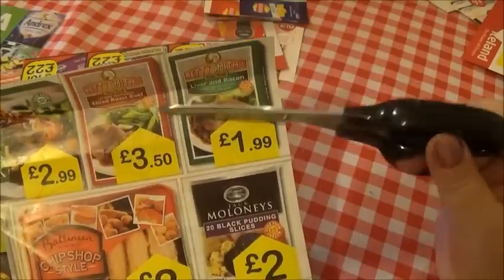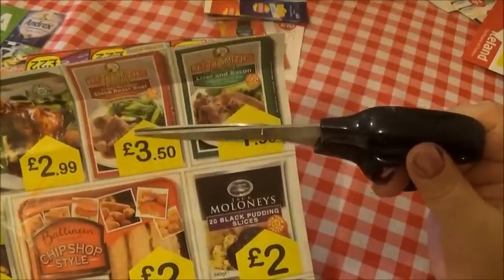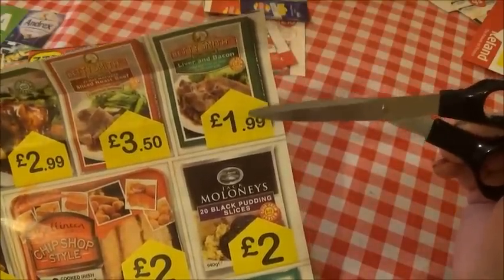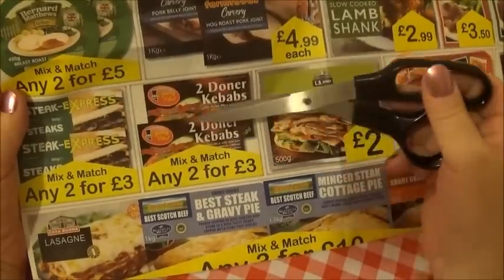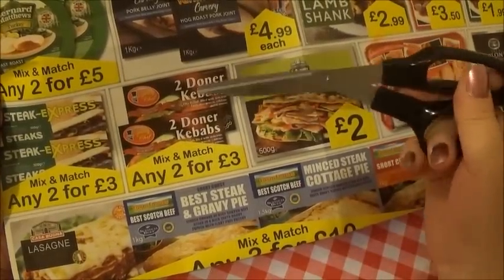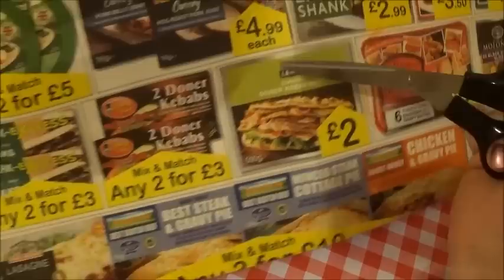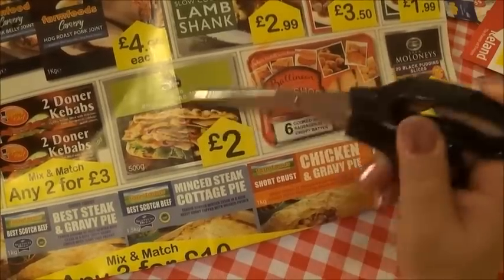And then you have these here - these are pre-cooked so you just microwave them. It's Betty Smith's 21-day mature sliced roast beef and there's gravy in it as well. And the same here but it's liver and bacon. The roast beef one is £3.50 and the liver and bacon is £1.99. These are little snacks that you put in the microwave when you're hungry - this one's a steak express, and it's mix and match any two for £3. And here we have donor kebabs - my son likes donor kebabs - and again it's mix and match any two for £3. You just put them in the microwave, or you could buy the cooked donor kebab meat and make your own.